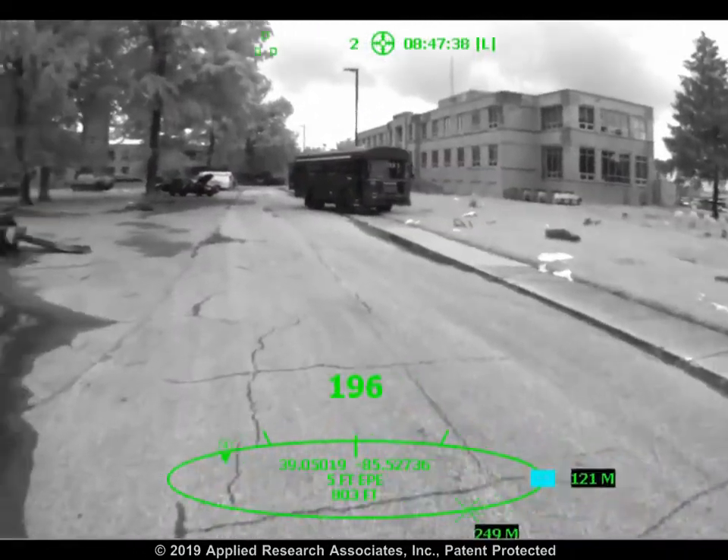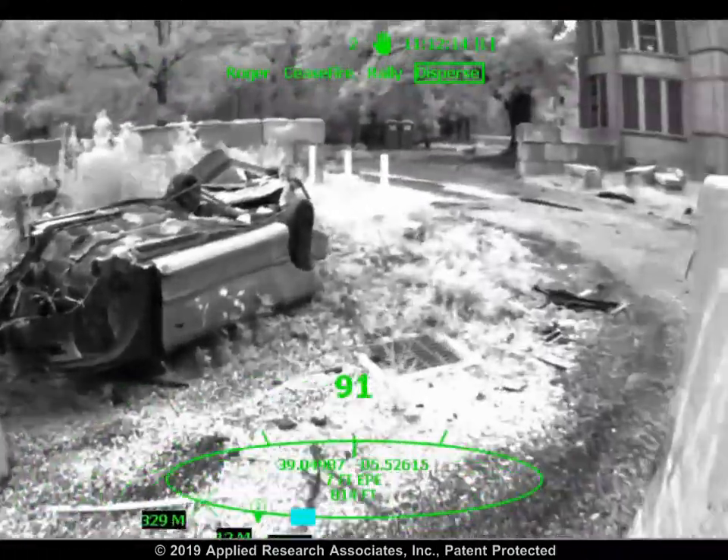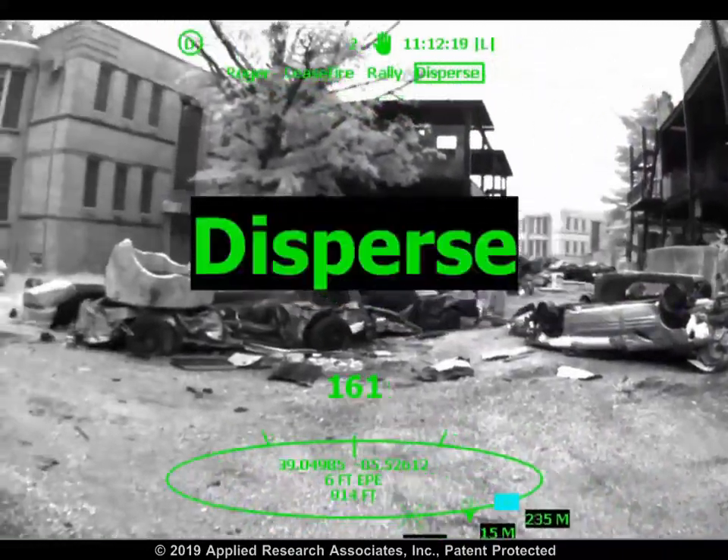Navigation routes can be created by the user or pushed in real-time from higher command. While on the move and while non-line-of-sight to your teammates, you can send and receive commands without speaking over radio comms.